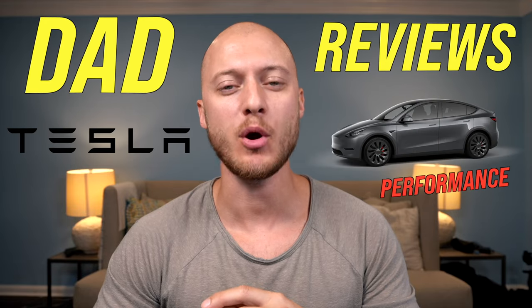Dad reviews Tesla Model Y Performance in three minutes. This is not one of the classic car review videos with an expert knowing everything about the car. This is a video of a dad actually using the car on a daily basis to see if it fits my lifestyle.